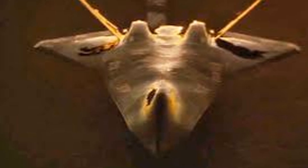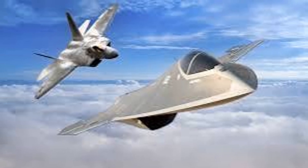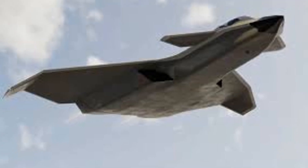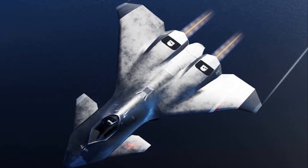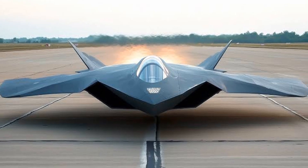Overall, the F-47 NGAD program represents a significant step forward in air combat technology, with an emphasis on adaptability, sustainability, and advanced operational capabilities. As developments continue, more detailed information about specific features, capabilities, and the intended deployment timeline is likely to be revealed.